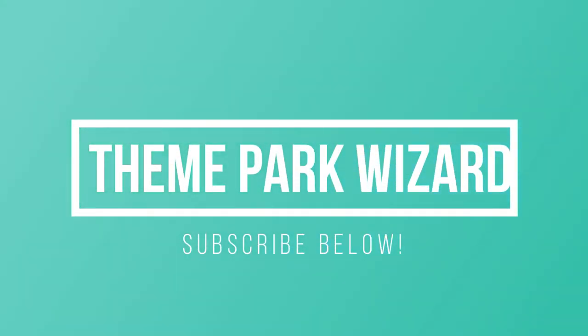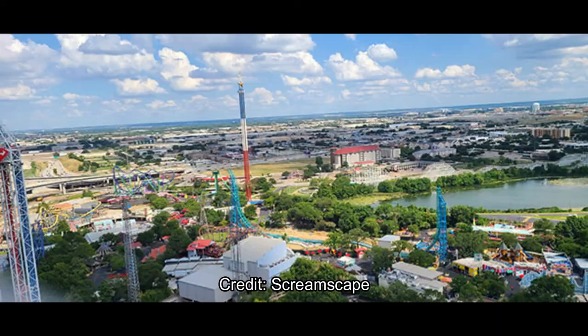Welcome back to Theme Park Wizard. Today we have a cool construction update for the Aquaman Power Splash at SeaWorld San Antonio. These are from a source in San Antonio who sent them to Screamscape. So let's explore.